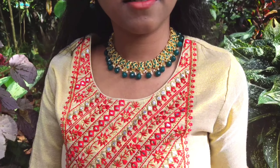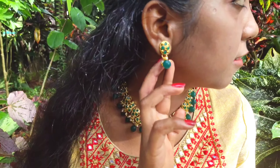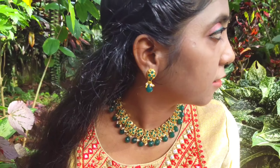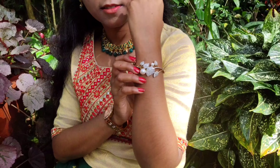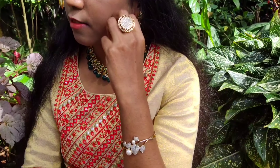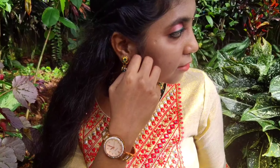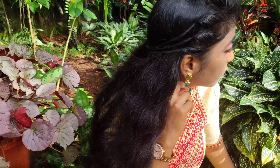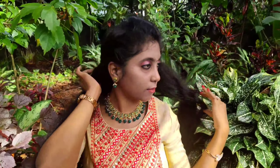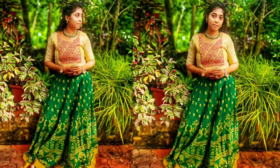I chose green beads necklace and earrings to match up with the skirt color. I wore a simple white stone bracelet and finger ring, and completed the look with a gold plated watch. For the hairstyle, on one side I took layers of hair, twisted them back and secured them with pins. On the other side, I took some hair towards the back and left the remaining hair loose. Let's see my sangeet look in photos.